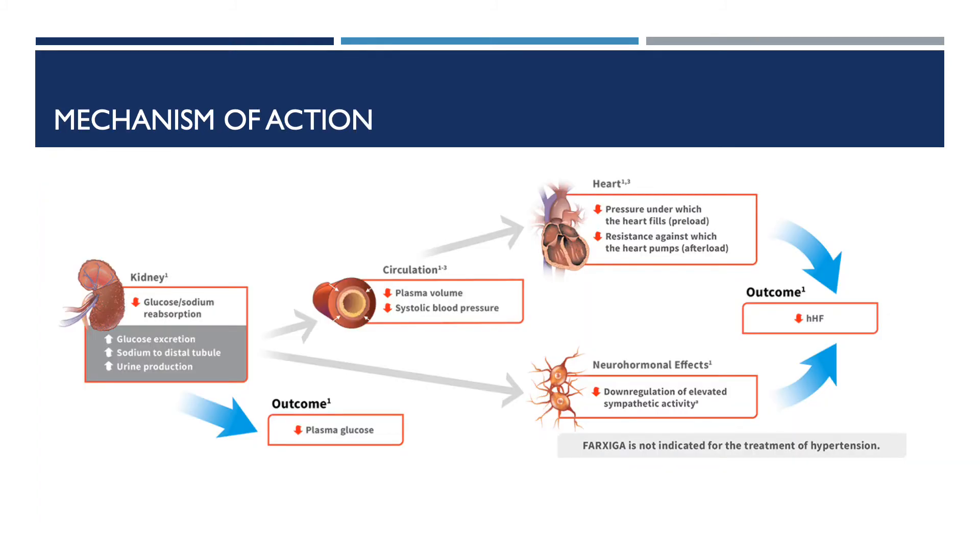It's important to understand how Farxiga works, so now I'm going to go into detail about the mechanism of action. Glucose reabsorption is accomplished with the active transport of glucose by sodium-coupled glucose transporters SGLT1 and SGLT2 found in the kidneys. SGLT1 is in the heart, intestine, trachea, and kidneys, whereas SGLT2 is located only in the kidneys.